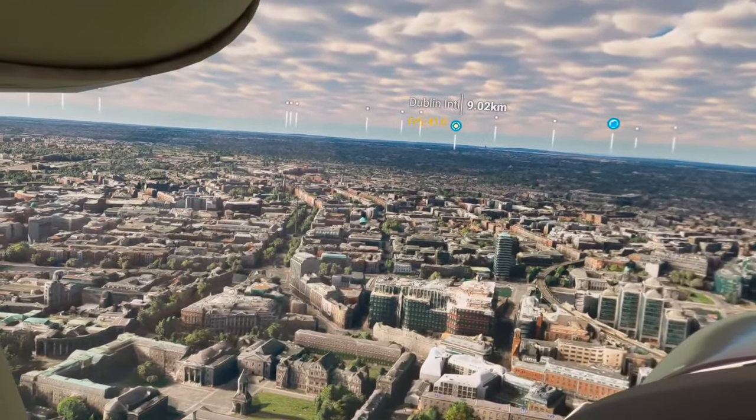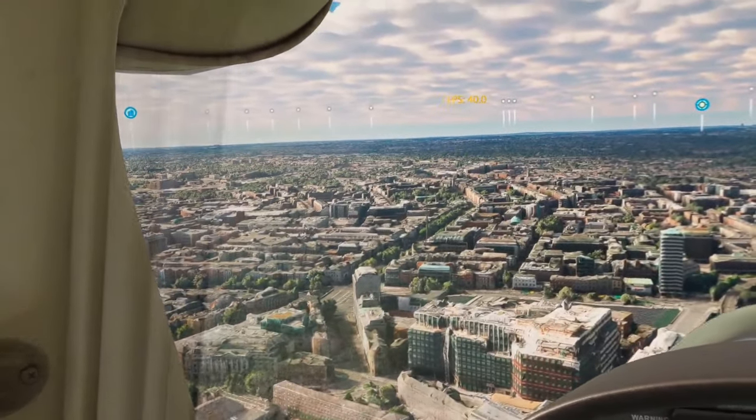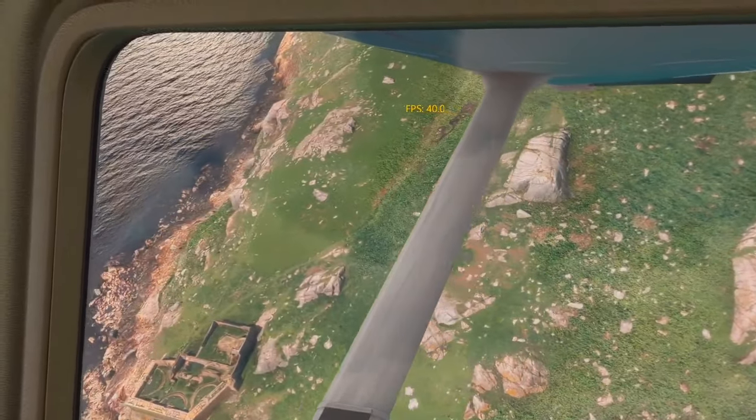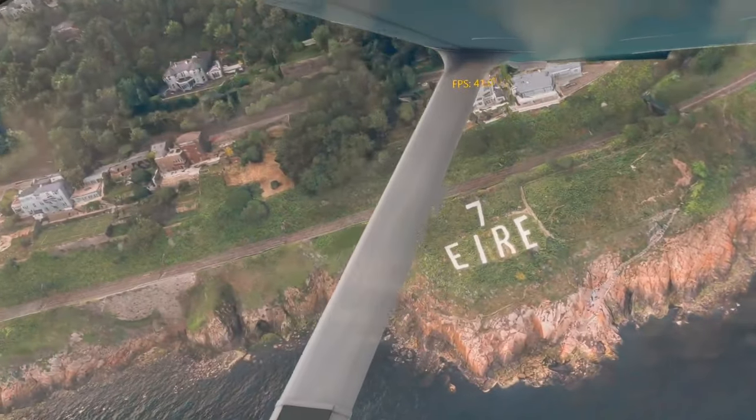I'm glad to say the 560.81 driver is a winner. I really like it, and I've now switched to this driver for the foreseeable future. Let me know how you're getting on with this new driver. Thanks for watching and I'll see you again very soon. Bye bye for now.